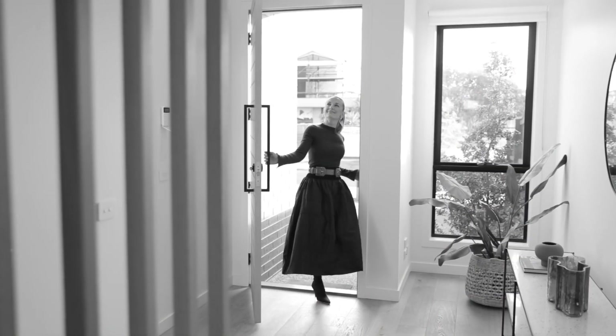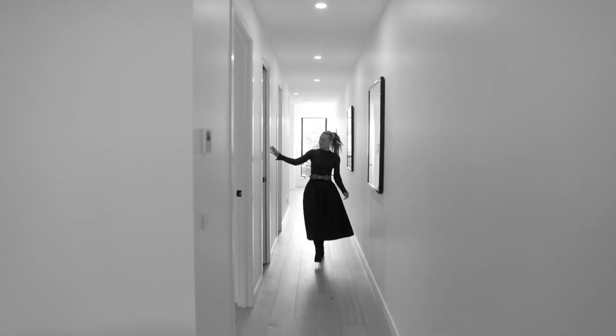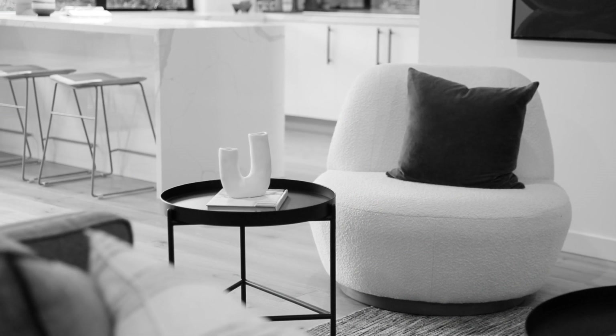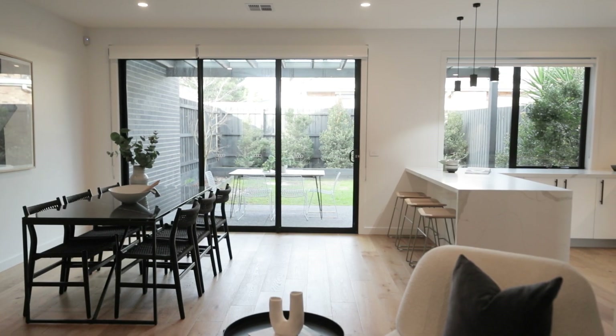Upon entry, these warm oak floors are a lovely welcome and lead you down a long hallway to an expansive open plan living and dining area. The living room is great — it's super bright and super spacious, just perfect for hosting friends and family get-togethers.